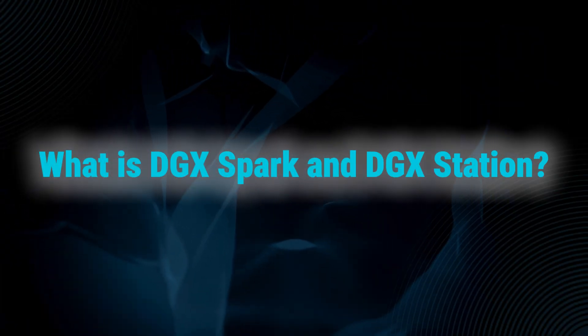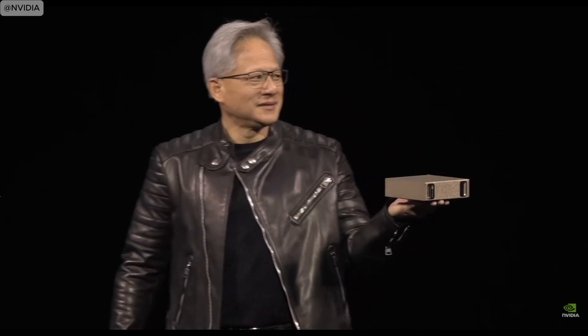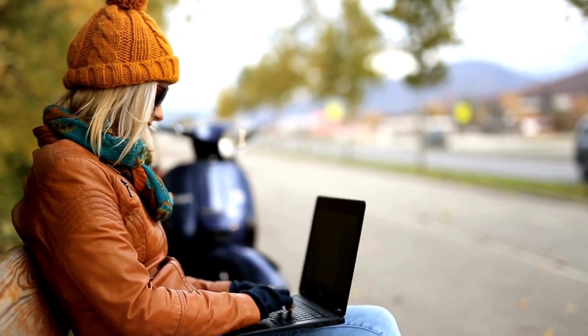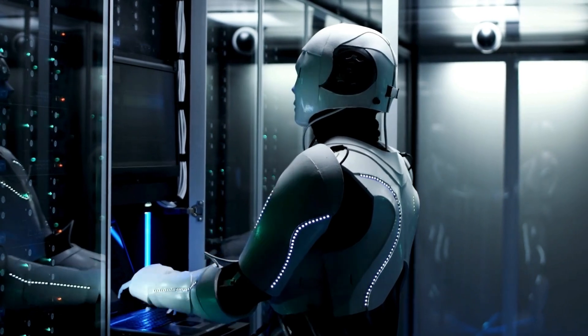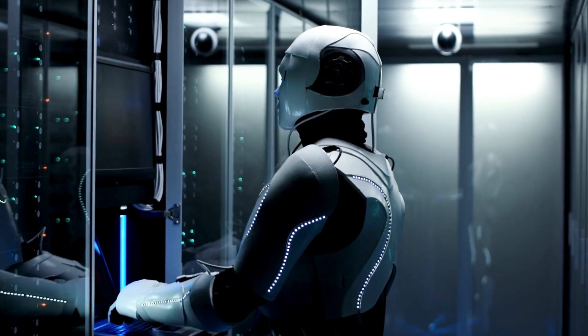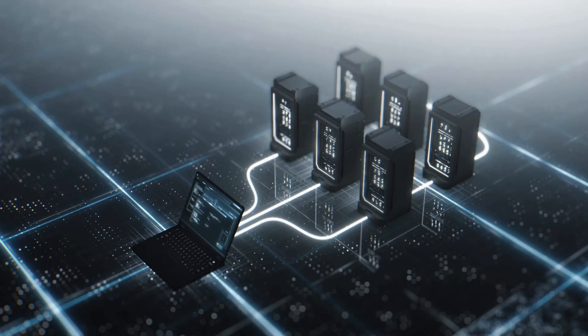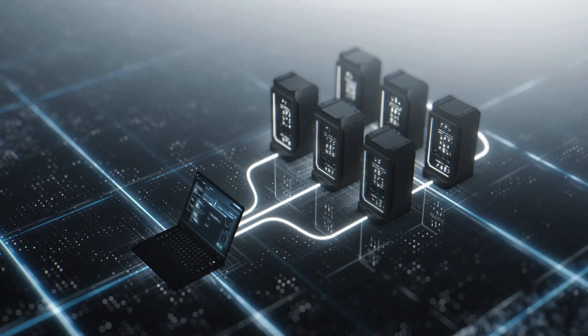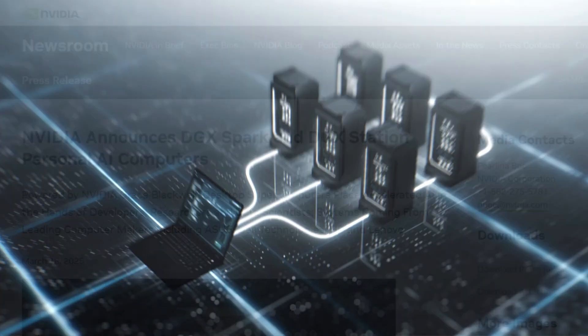So what's the real story behind DGX Spark and DGX Station? Let's start with DGX Spark, the world's smallest AI supercomputer. Formerly known as Project Digits, it's designed to bring the immense power of AI computing to anyone, anywhere. It's a compact powerhouse that allows AI developers, researchers, and even students to run and prototype large-scale models from their desktop, ideal for those who need supercomputer power without the complexity of a large data center.